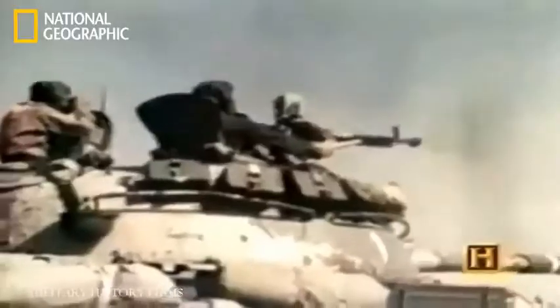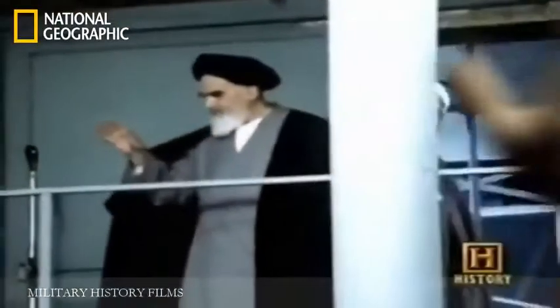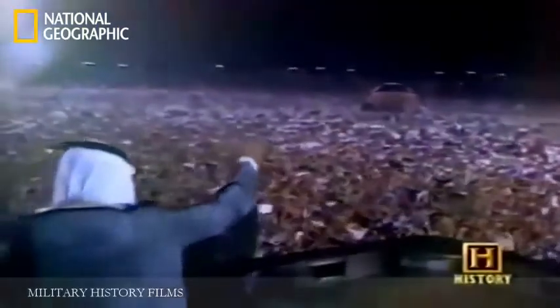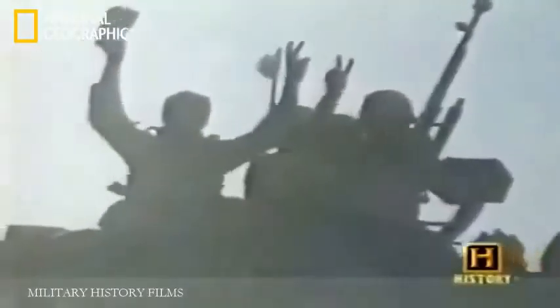In September 1980, Iraq invaded Iran, beginning one of the longest and most destructive wars of the 20th century. After eight years, the basic issues dividing the countries remained unresolved. In an effort to contain the Ayatollah Khomeini and the spread of Islamic fundamentalism, the West backed Iraq. Saddam Hussein, the Iraqi dictator, built a formidable war machine bolstered by the Soviets and the West, becoming the fourth largest army in the world with over 4,000 tanks.